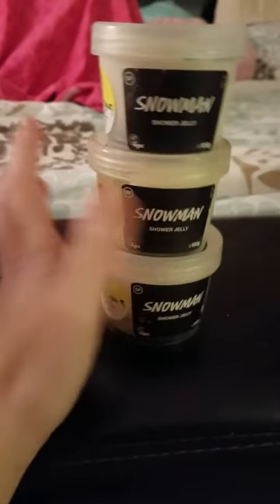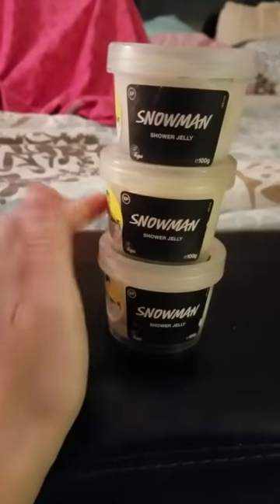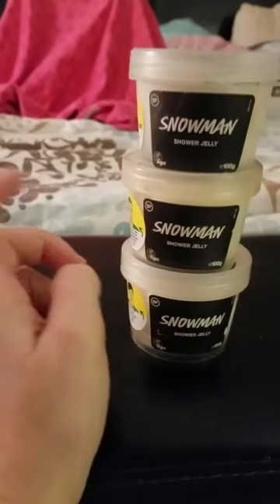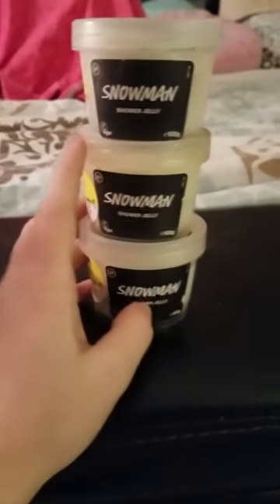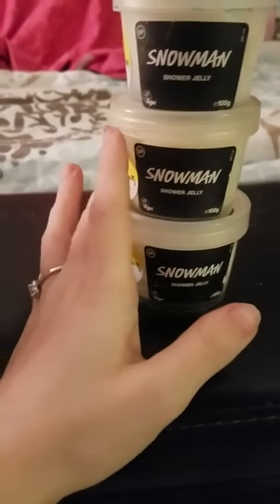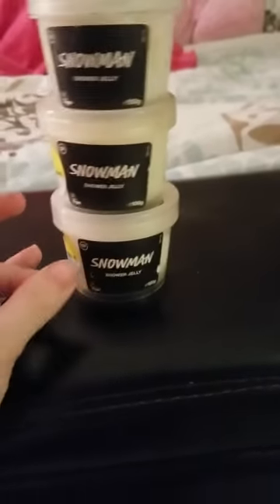Next we have the Snowman, which probably lots of people have from the Boxing Day sale too. I might wait a bit and try to get rid of at least two of these. I'm not loving it — if I'm going to keep three Santa Bellies, I don't need three Snowmans. I'll probably be keeping two and selling one off. I was so new to Lush that I didn't know what I like, and that's the only reason why I'm selling things off.